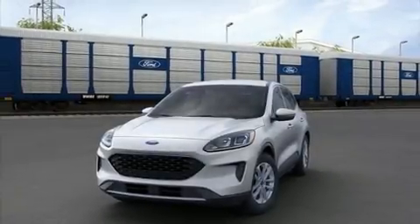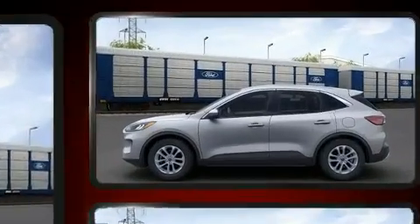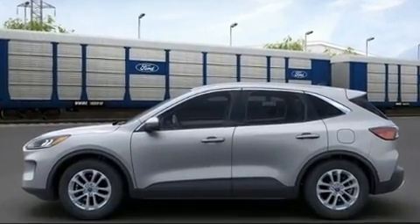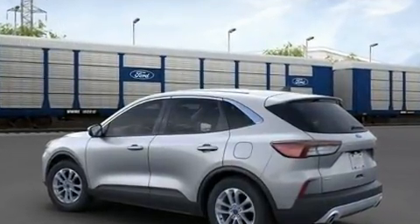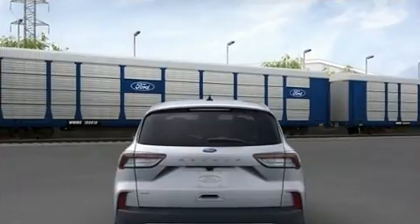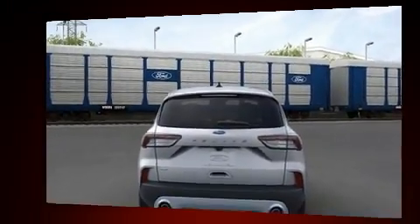Discerning drivers will appreciate the 2021 Ford Escape. Smooth gear shifts are achieved thanks to the efficient three-cylinder engine. For added security, dynamic stability control supplements the drivetrain. Turbocharger technology provides forced air induction, enhancing performance while preserving fuel economy.